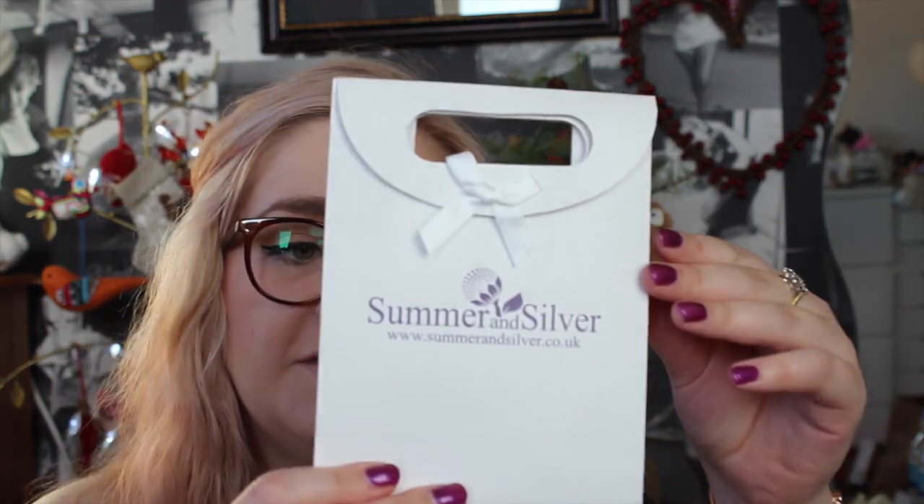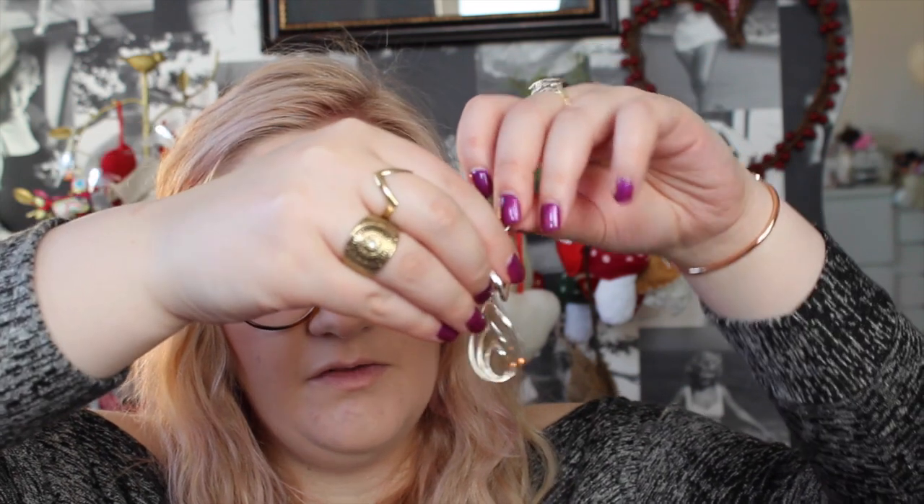I've also got some more earrings — these are from Summer and Silver, and they're from my friend. These are also silver but more of a dangly earring, so this is something I'd wear for something a bit fancier. They are these beautiful twisted dangly silver earrings, and they are absolutely beautiful — really glistening in the light even though they're plain. They're quite light as well, so they won't weigh you down, which I hate with heavy earrings.